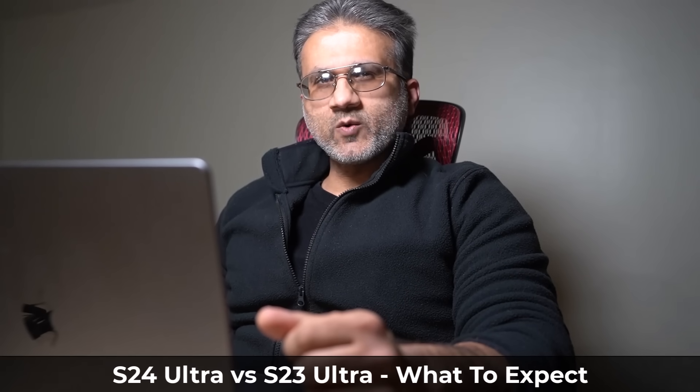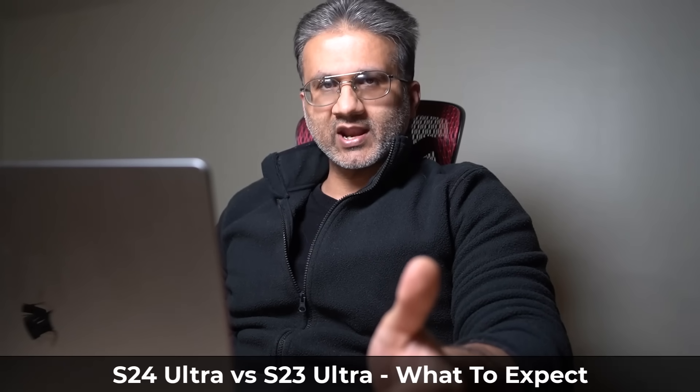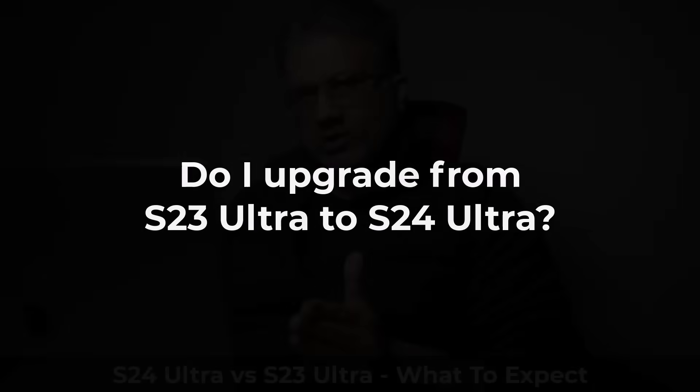Sock here from Socky Tech, and in today's video we are going to be talking about the Samsung Galaxy S24 Ultra versus the Samsung Galaxy S23 Ultra. The biggest question we are getting is: do I upgrade from the S23 Ultra to the S24 Ultra?